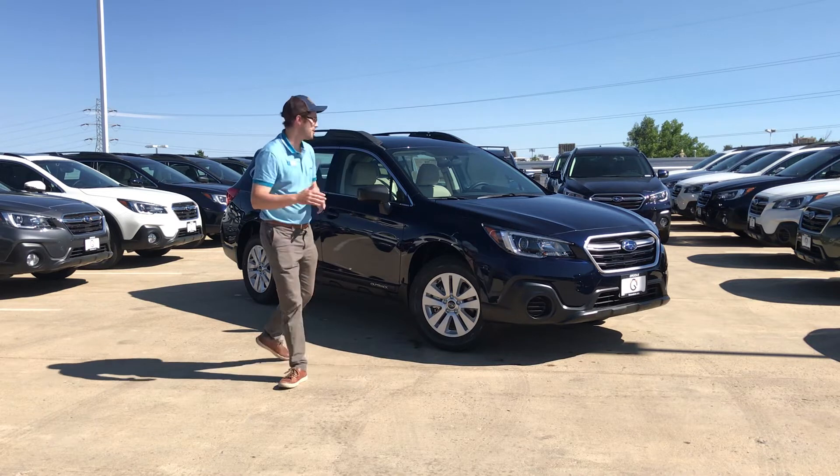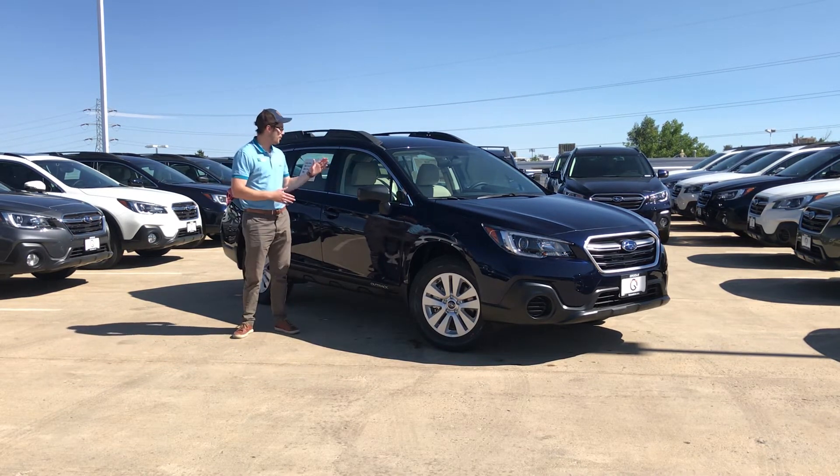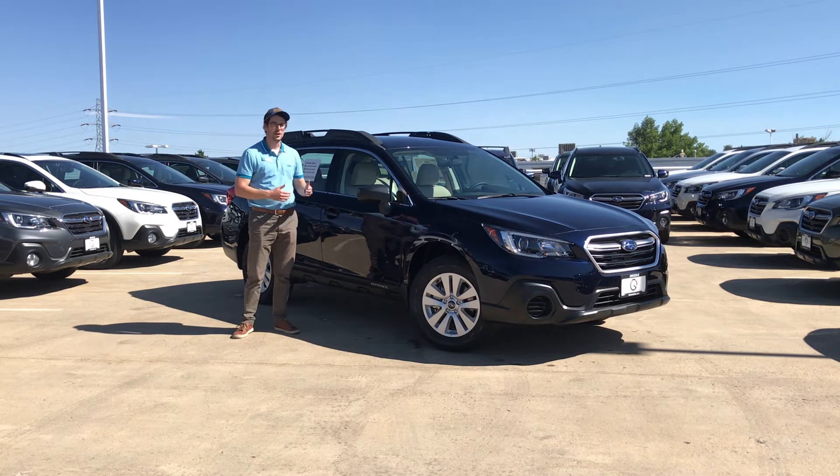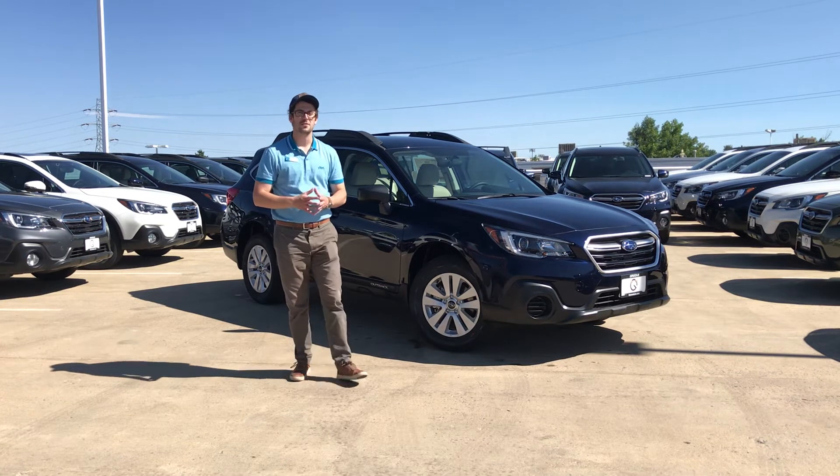A couple of things you're going to get standard on this vehicle: you're going to have the 6.5-inch Starlink touchscreen infotainment system, and you're also going to have Bluetooth audio streaming, which gives you the ability to make phone calls, listen to music from your phone, things of that nature.